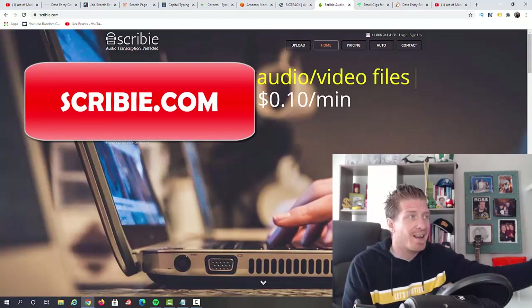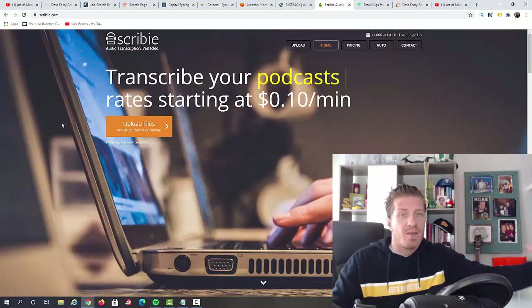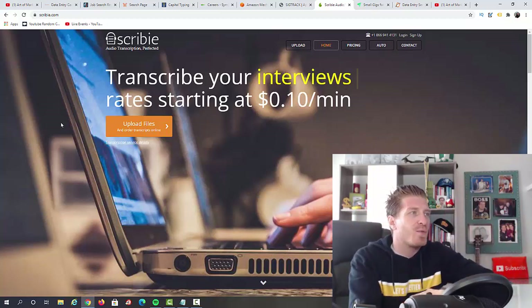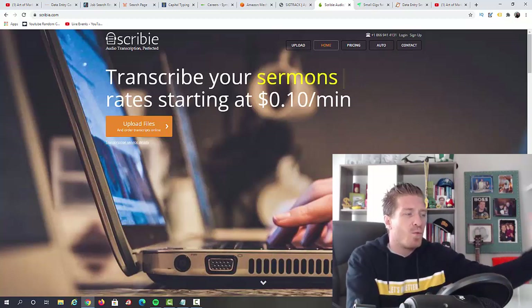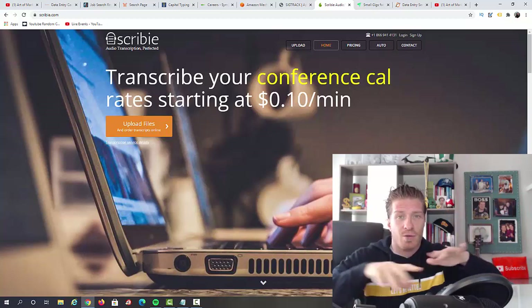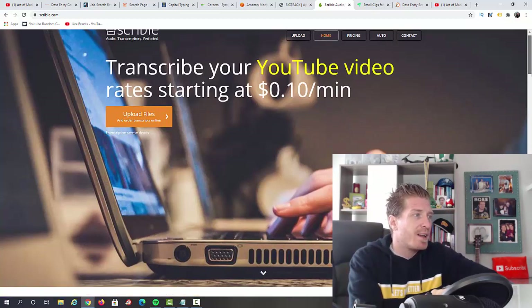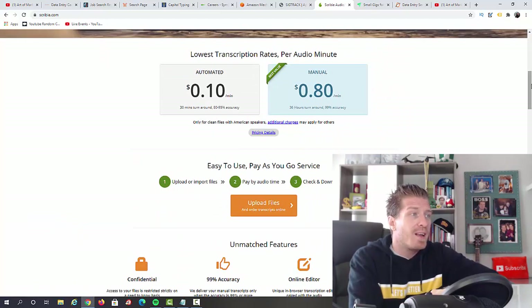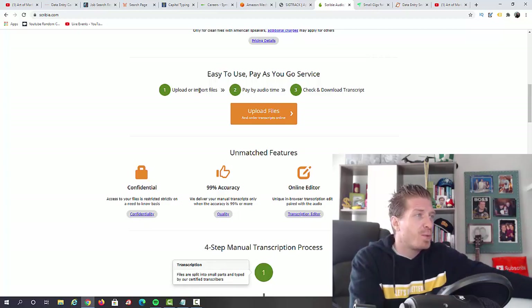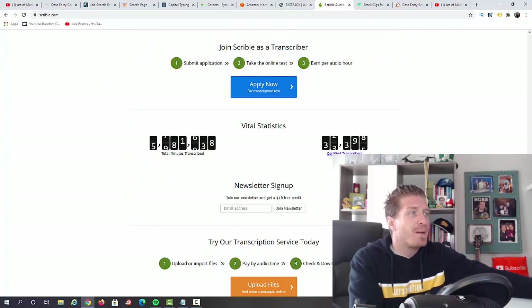Next up, I have scribie.com. This is not specifically data entry, but it is transcription — which is essentially data entry as well. If you have a pair of earphones, you just listen to an audio file and transcribe it. You'll be transcribing interviews, sermons, webinars, lectures, and even YouTube videos. You listen to the audio and type it out — pretty self-explanatory and simple. They pay 80 cents per minute for manual work. There's also an automated option at 10 cents per minute, but you'll be doing the manual one for 80 cents per minute. You import your files, get paid by audio time, and can apply right now using the 'Apply Now' button. I really like this website.